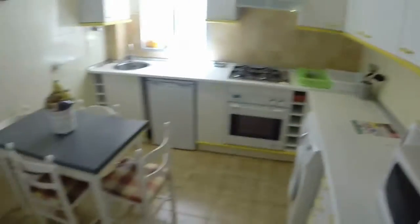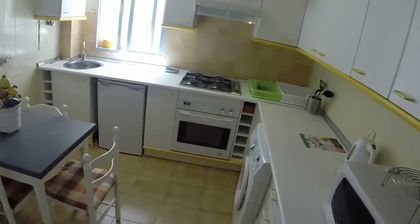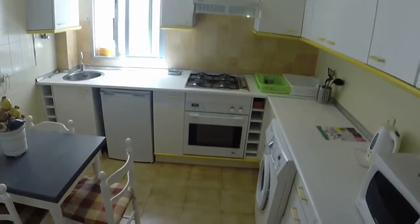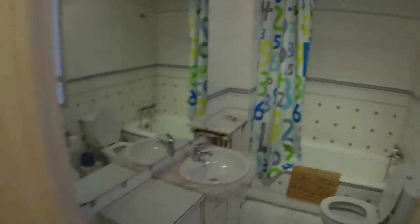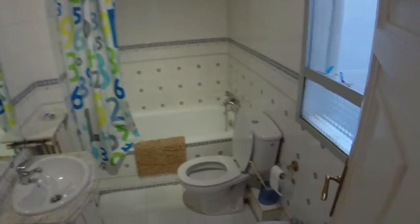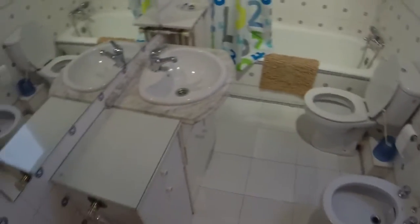We have a table with some chairs. We have another fridge here on the left. We have to say that the water heating, the light and all is included in the price. We have the wifi and central heating. And this is the other bathroom. We have another bath, one toilet, one bidet and a single sink.